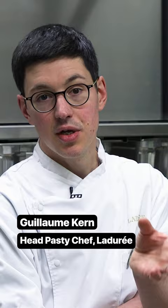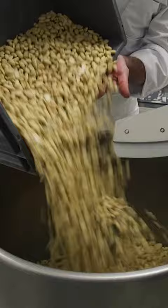It all starts with California almonds. We make the macaron shells out of almonds that we grind ourselves with icing sugar, and then an Italian meringue — egg whites and sugar syrup.